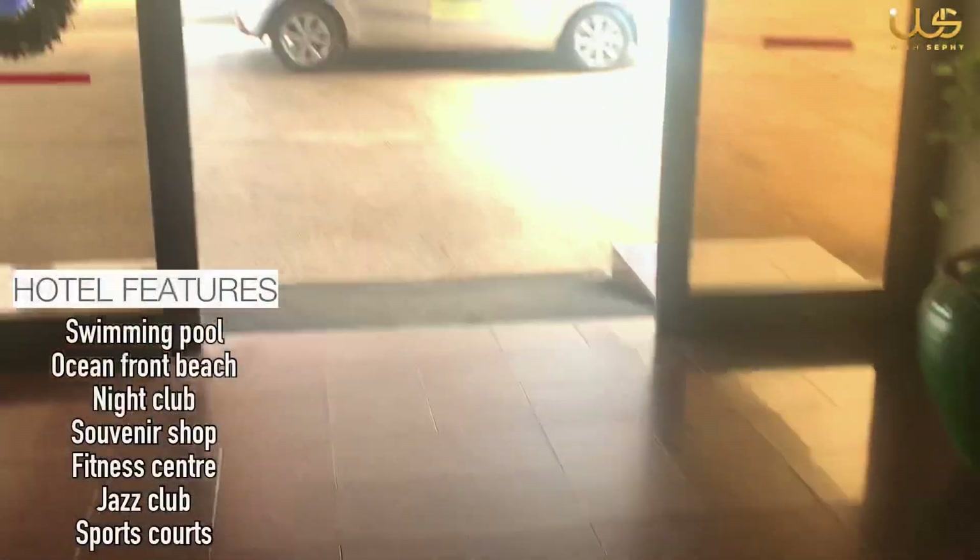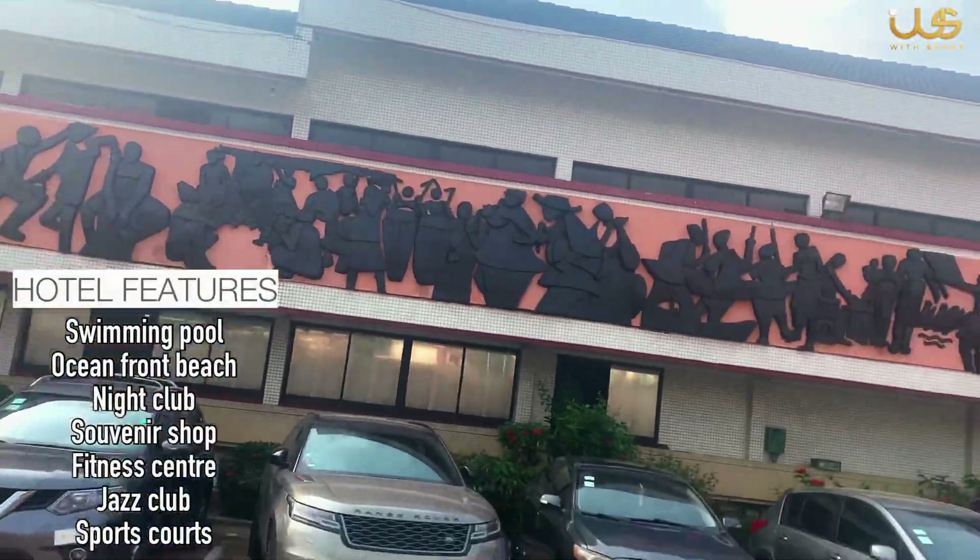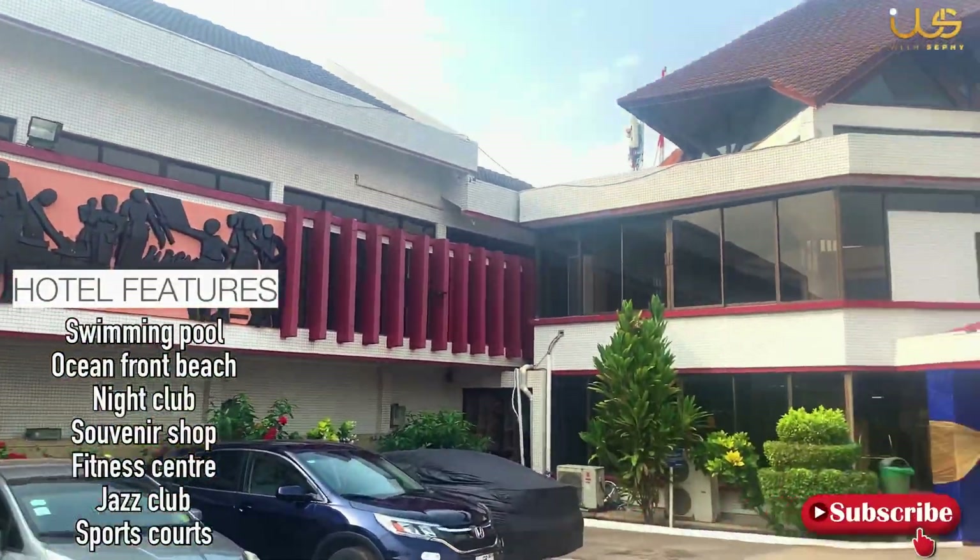The hotel features include a swimming pool, an oceanfront beach, a nightclub, souvenir shop, fitness center, jazz club, and sports court.